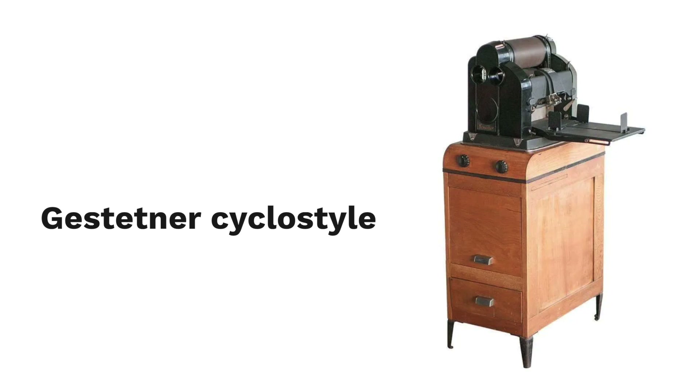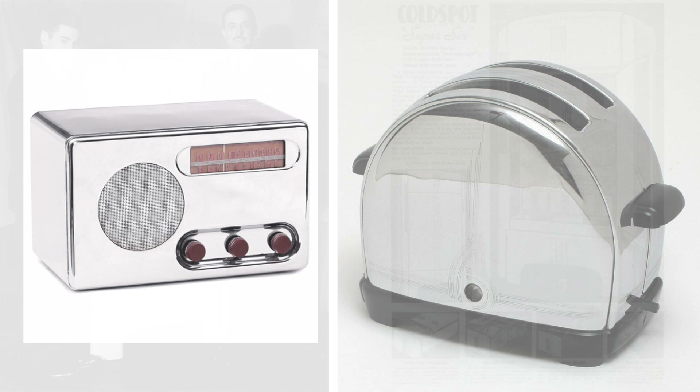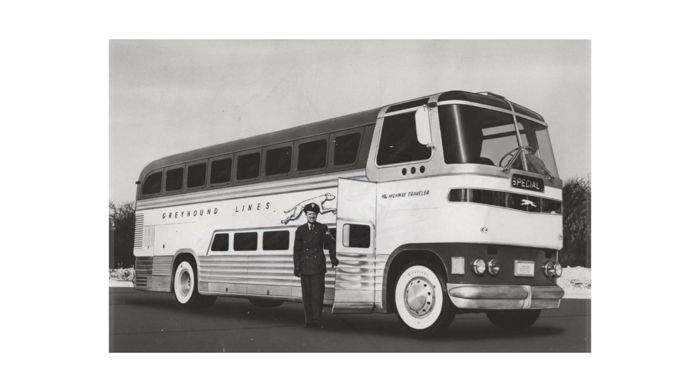He opened a studio in London in the mid-1930s. His style is recognizable by the curve that has always been a distinctive feature of Raymond Loewy's design — that element that makes a product more aerodynamic, at the base of his concept of streamline. Loewy is the designer who most identifies with the market philosophy of his host country, the United States of America.